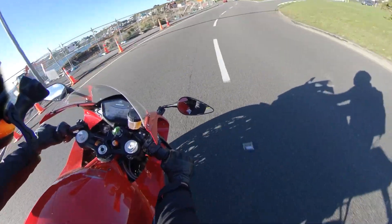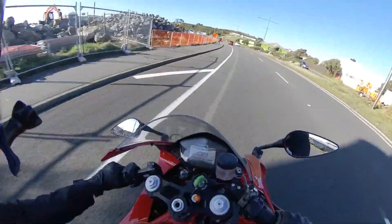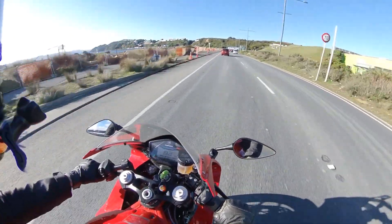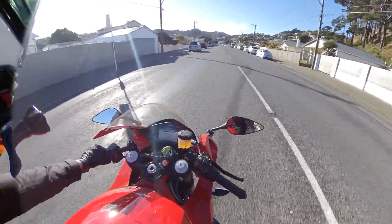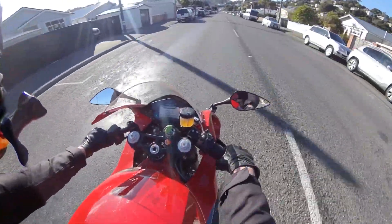Let's talk about the sounds. The Energica has a reduction gear and a chain drive, so it's way louder than the Zero's belt. Everybody looks at you when you ride by. And I love it when you roll off and you get this powering down sound — or powering up, with regen.